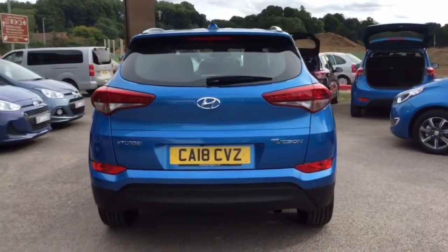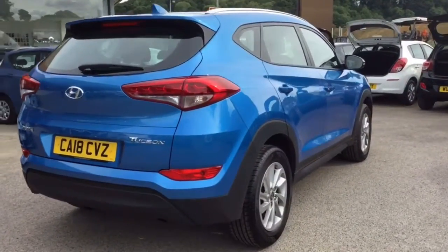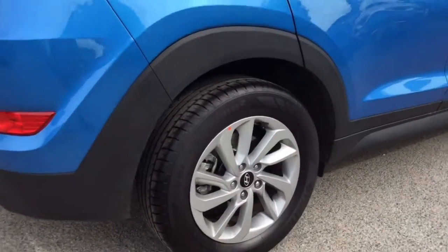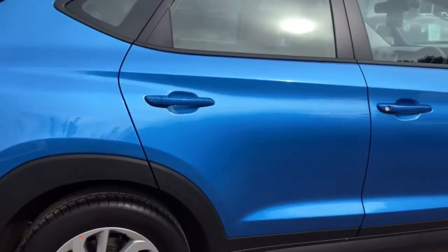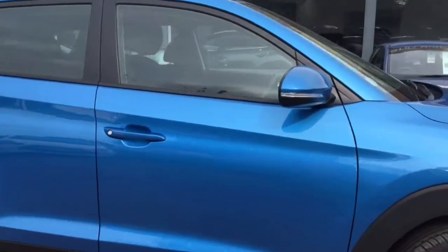Bringing you around the back of the car, you may just be able to make out the parking sensors on the rear. This is the final alloy over there for you. As you can see there are no marks anywhere on the paintwork — it really is in great condition all the way around.